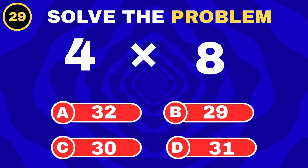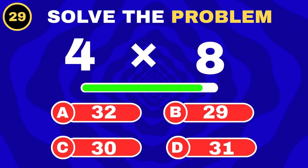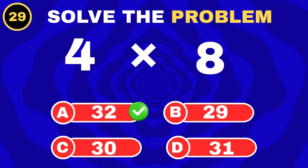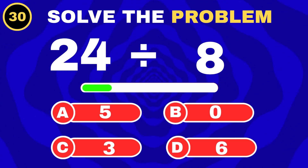4 rows, 8 chairs each. 24 chocolates, 8 friends.